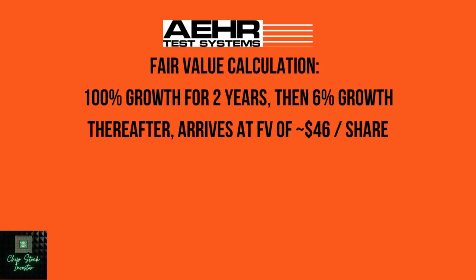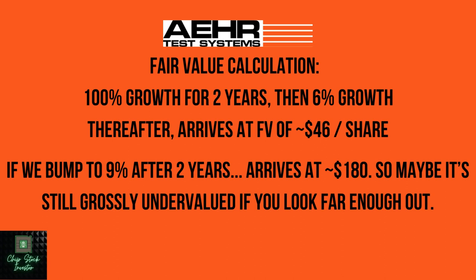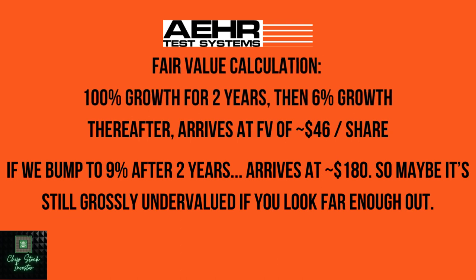Using discounted cash flow to reverse-engineer what the market is pricing in — same process as with Applied Materials. Earnings per share doubling in fiscal year 2024, doubling again in fiscal year 2025, and then about 6% average annual growth thereafter gives us a fair value of about $46 per share. So we're there — if that's your expectation, the stock is already fair valued. If you bump things up to high single-digit growth after these next two years, maybe even approaching 10% average annual growth after doubling for the next two years, Airtest Systems is wildly undervalued for the long term.